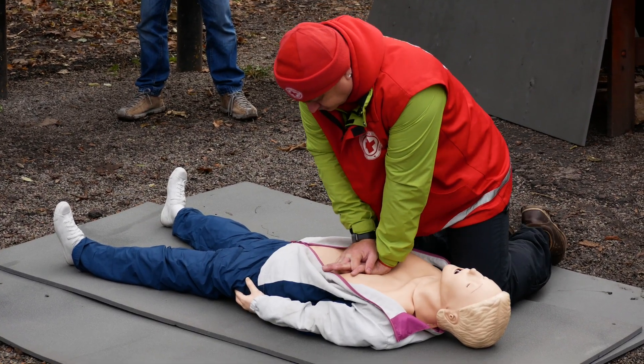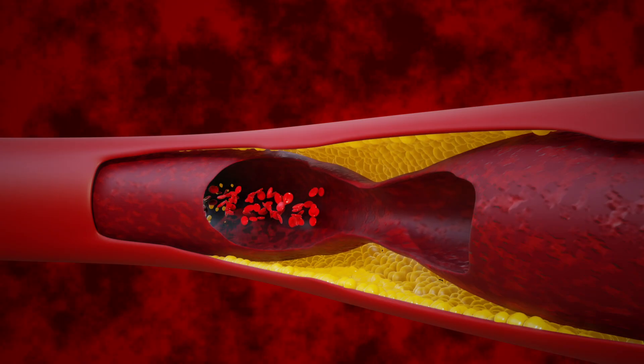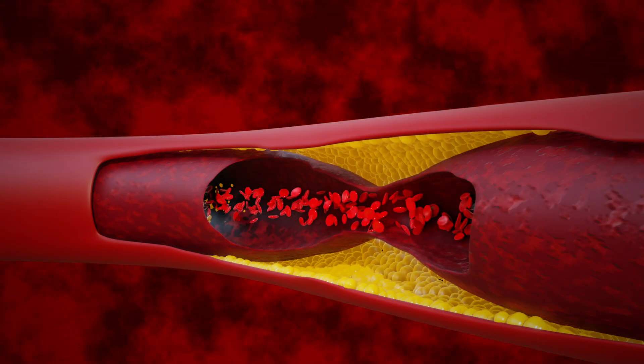CPR keeps blood flowing to vital organs when the heart stops. Without it, brain damage begins in just four minutes.